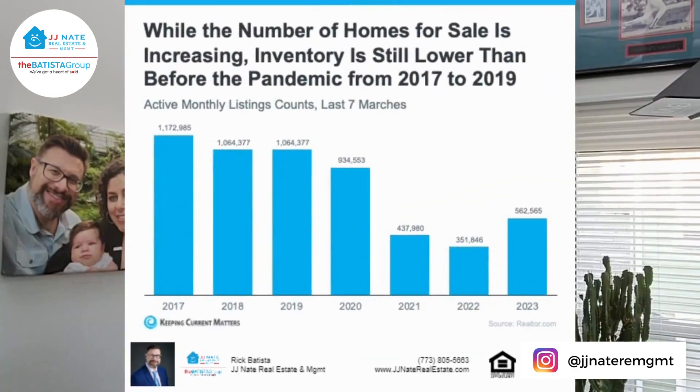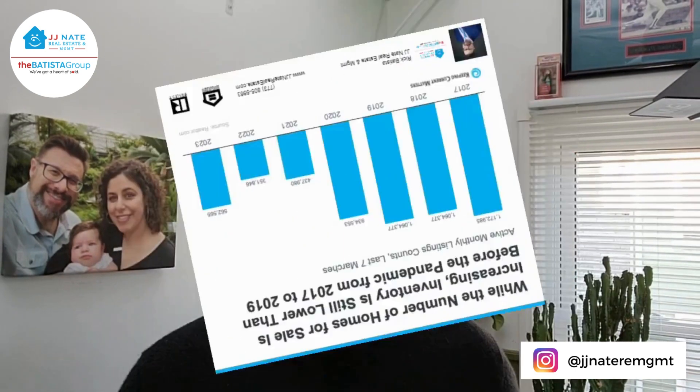Historically, March helps set the tone for the spring and summer market. The good news is that we certainly have more inventory last month than we were showing in 2021 and 2022. The not-so-good news is that we're still lower than we were in pre-pandemic years, especially the amount needed to meet demand.